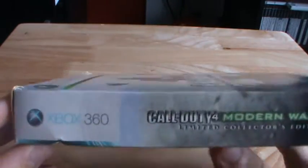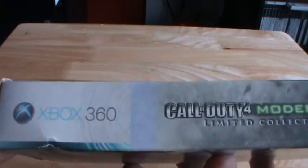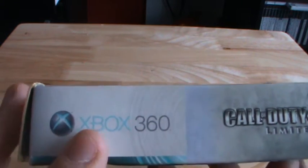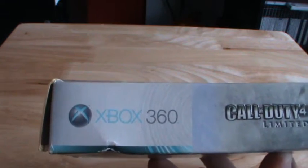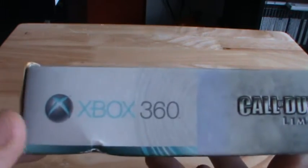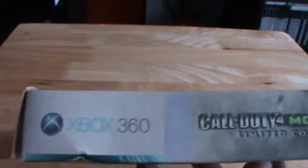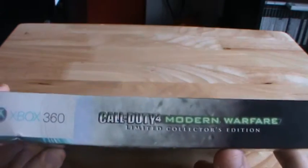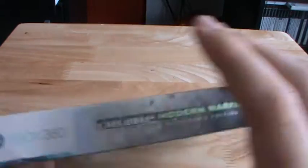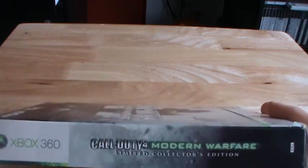On the side, this is what actually shocked me. For some reason, the Xbox logo is blue — I don't know if it's supposed to be blue. Can someone please leave a comment letting me know if it should be blue or not? Anyway, it says Xbox and it's in blue. So again, Call of Duty 4 Modern Warfare Limited Edition. The top and bottom are pretty much the same.